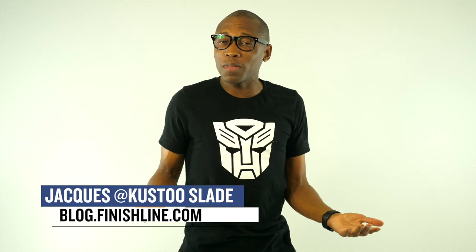Welcome to the Heat Check. I am your host Jacques Slade, and this week is pretty slim when it comes to releases actually, but that does not mean there isn't some heat that you should be picking up.